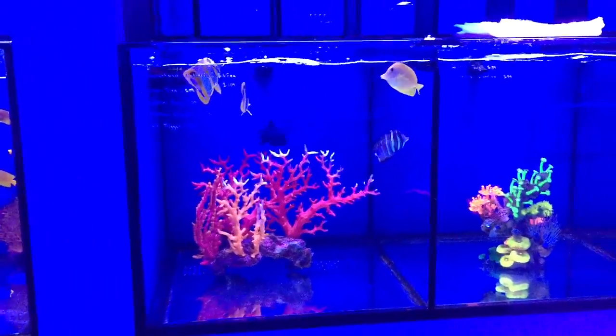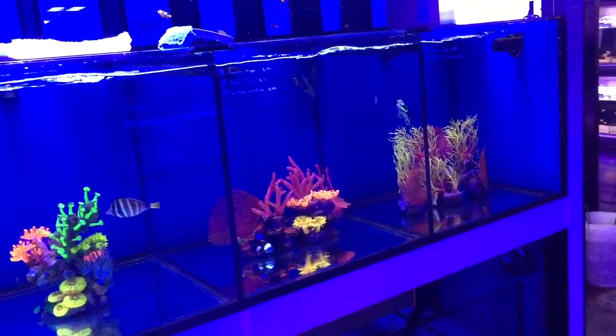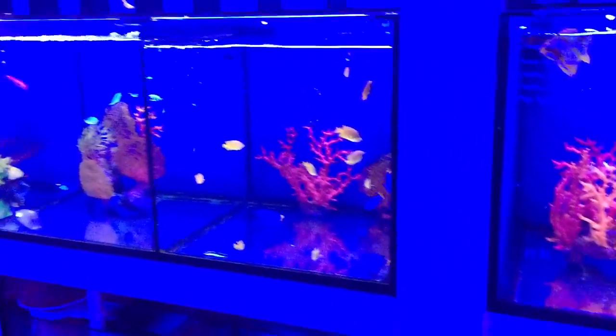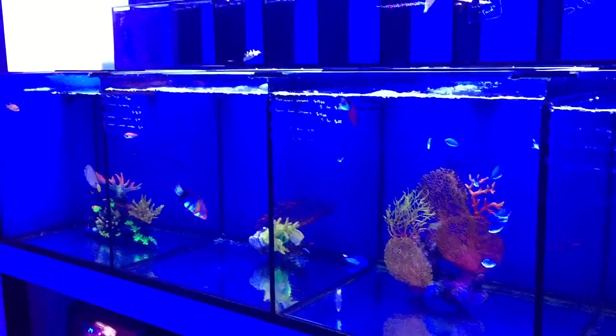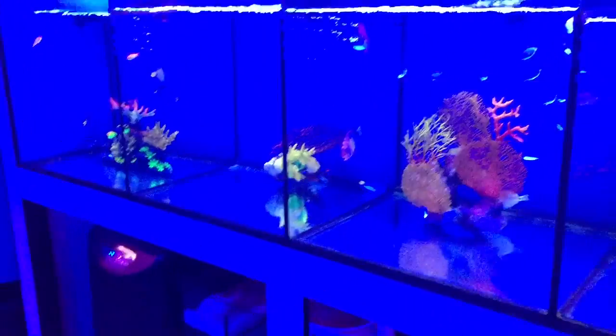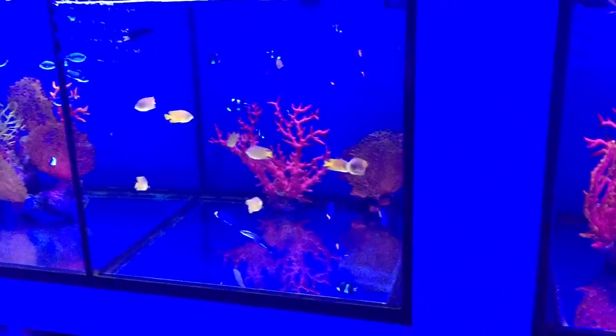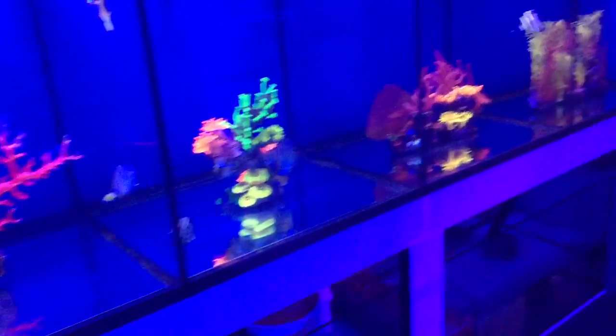When fish are sick they will usually have issues with pathogens. Those pathogens will usually have a life cycle, and the life cycle means that the pathogens will drop off the fish and go to a hard surface where they will reduplicate and then come back looking for a new host.